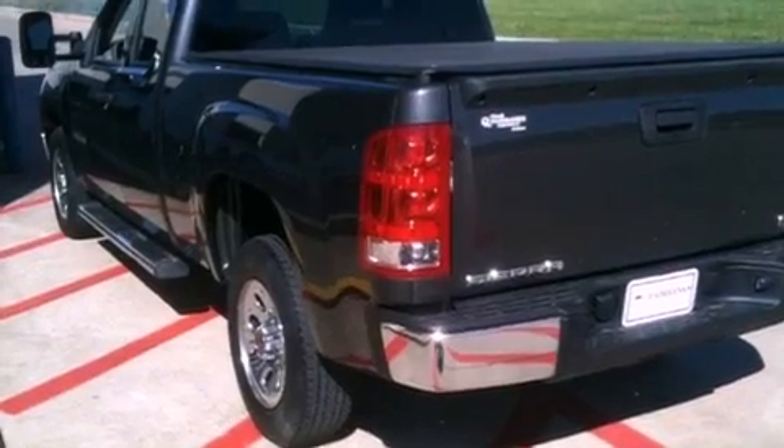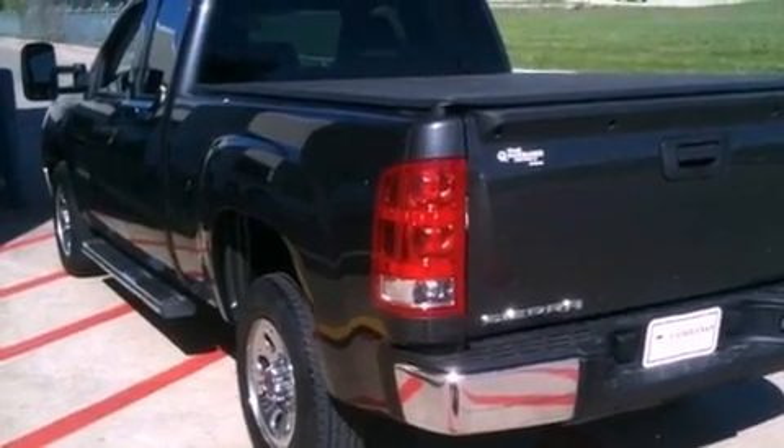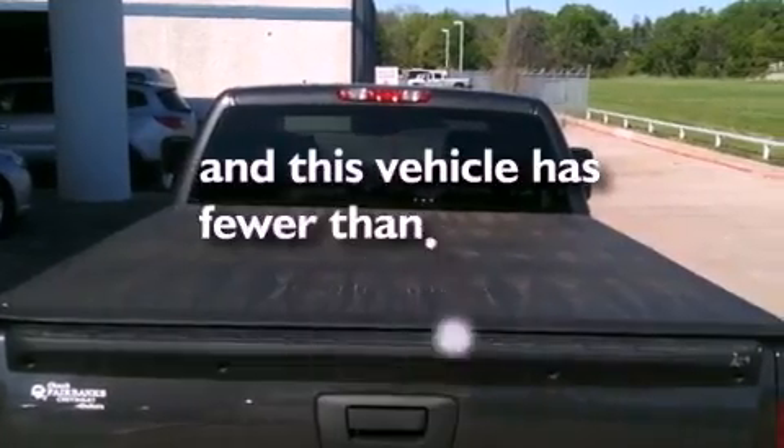An unattended headlight warning chime, air conditioning with automatic climate control. And this vehicle has less than 6,000 miles.